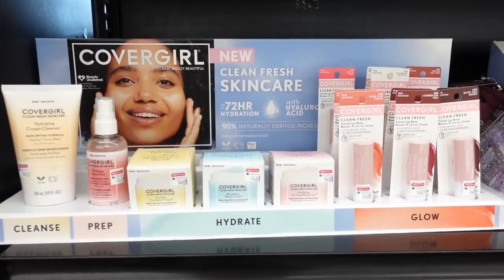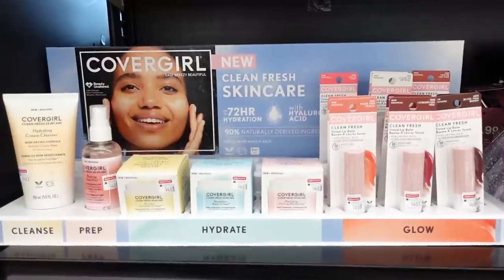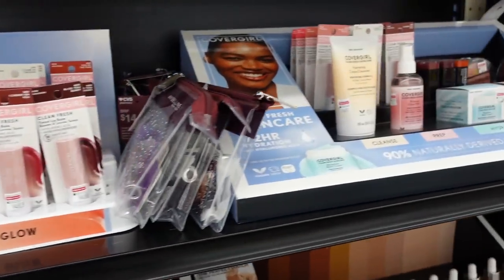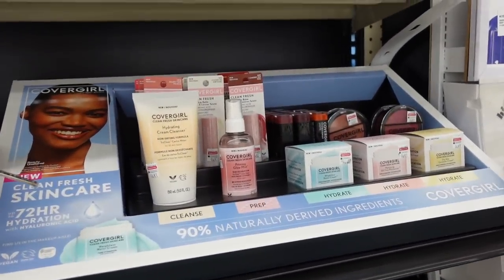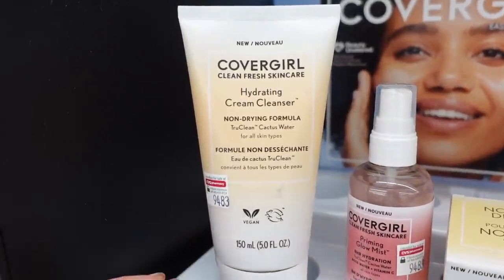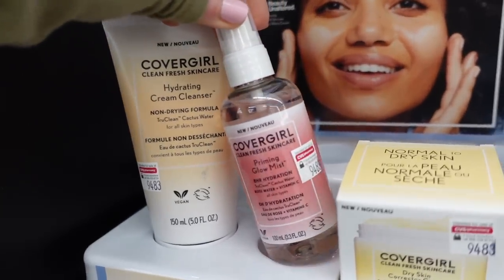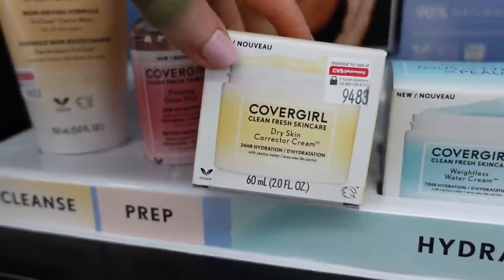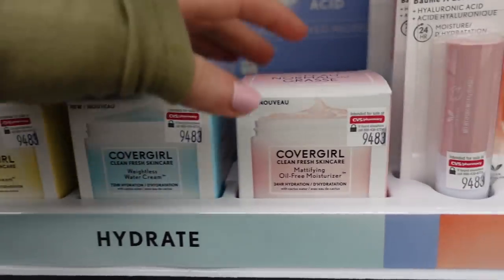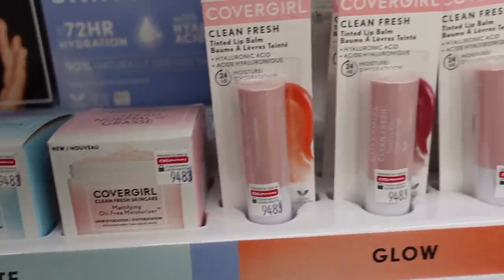At CVS I was really excited to see the CoverGirl Clean Fresh skincare line. CoverGirl recently released a bunch of skincare items — everything is fairly affordable, maybe $10-15. They have the hydrating cream cleanser, and it's exciting that such a well-known brand is releasing skincare goods that are vegan and cruelty-free. They also have the priming glowmist, a dry skin corrector cream, a weightless water cream — great for dry or oily skin — and a mattifying oil-free moisturizer.